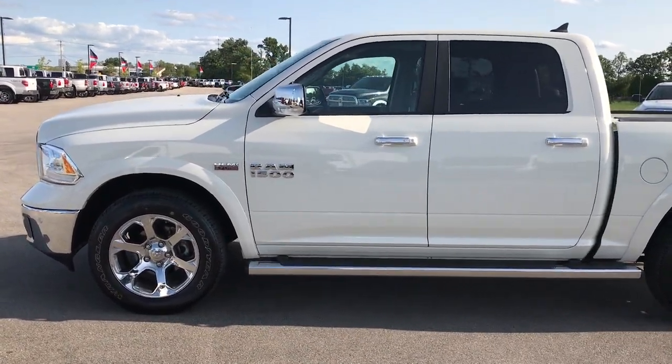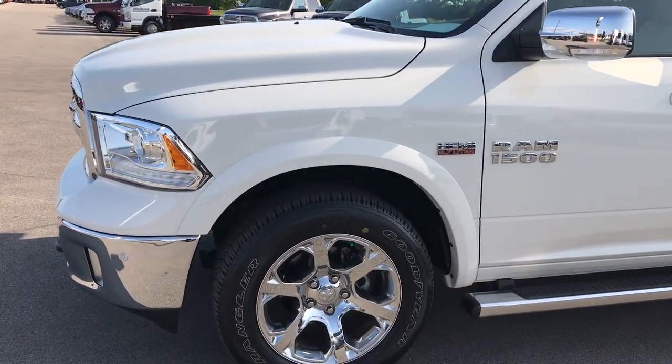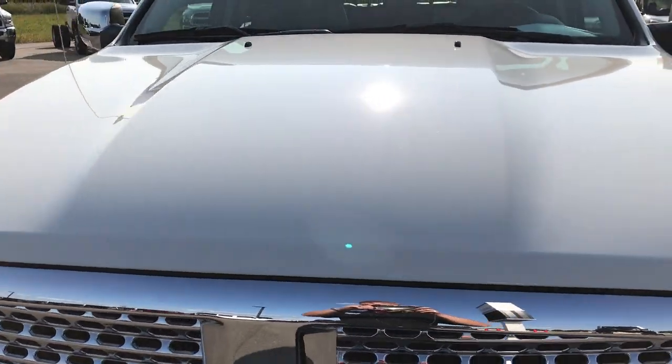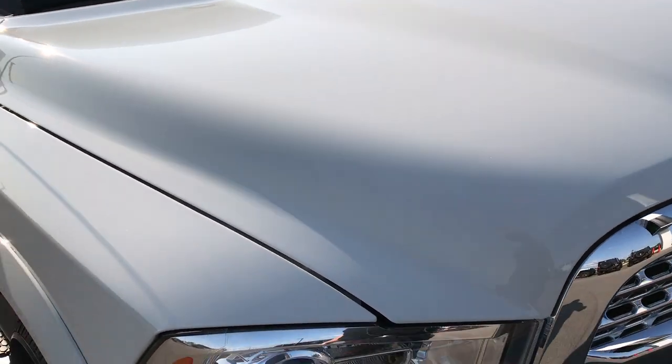This is stock number 7T164A, a 2017 Ram 1500 Crew Cab, 5 foot 7 inch box. This truck has the 5.7 liter V8 Hemi motor, color is pearl white.